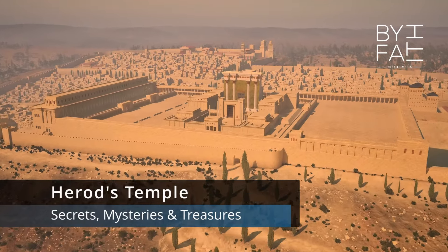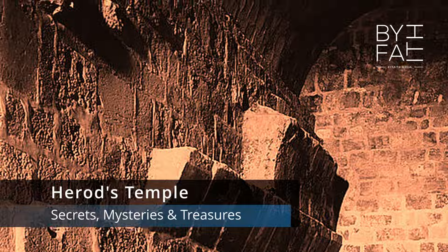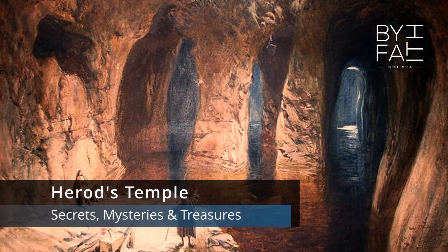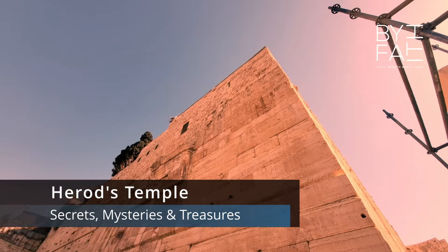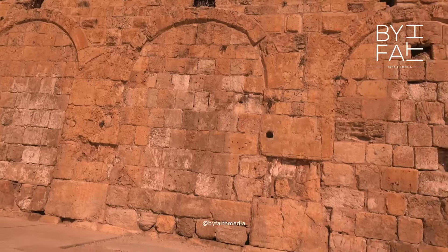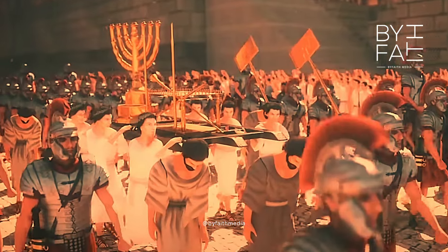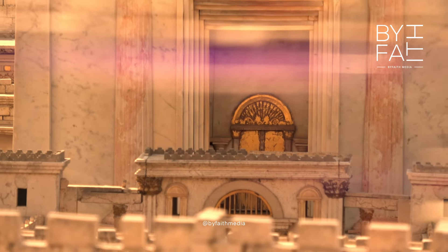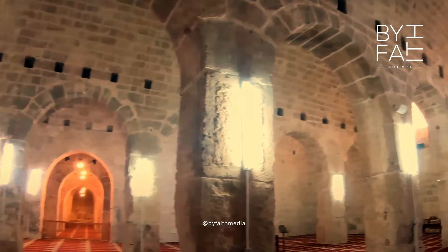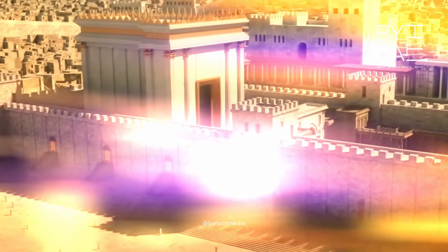Coming up, join us as we decipher Hebrew inscriptions, explore secret temple tunnels and uncover lost biblical artifacts. From hidden systems to fallen temple stones, to the lost biblical gates and stairways, we'll peel back the layers of history to find what secrets lie beneath the temple mount. From the Jewish temple beams to Solomon's stables, enter the forbidden and lost world of the second temple.